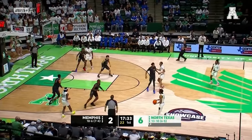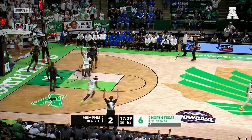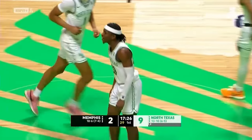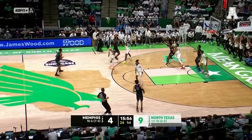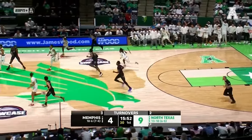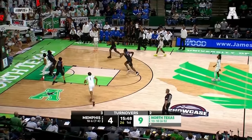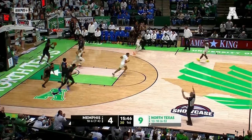John Buggs, he can knock down the three as well, and they go right back to him. Break down defensively, and John Buggs knew it was going to fall as soon as it left his fingertips. This one tipped to Jason Edwards. Turnover forced by Robert Allen. Here's Rondell Walker out of the corner — another three for North Texas.